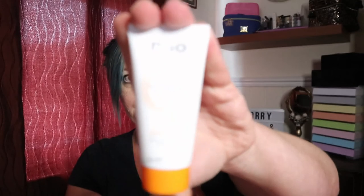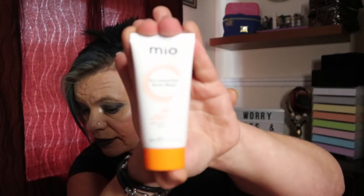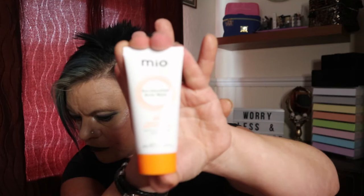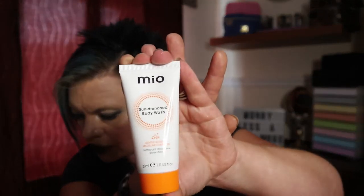Item number three is by the brand MIO and it is a Sun Drenched Body Wash. You just apply it to wet skin in the bath or shower, massage to release the creamy foam, then rinse well. This is a 30ml tube worth £3.15. Apparently it's got a delightful citrusy scent and subtle shimmer throughout, formulated with Indian Thick Extract and Monk's Pepper Berry to give an instant soothing effect for both the mind and body — that sounds interesting!